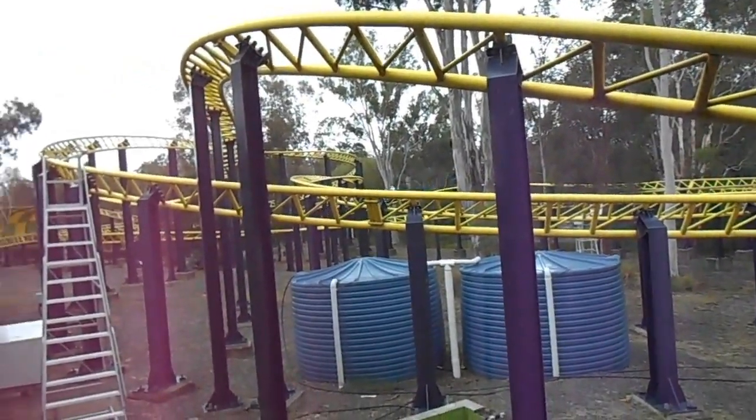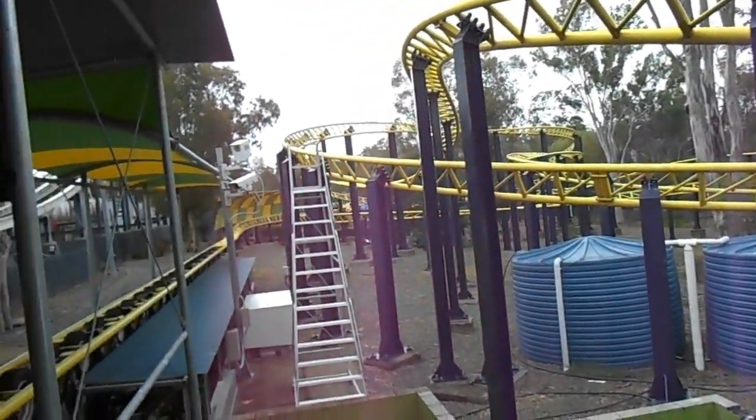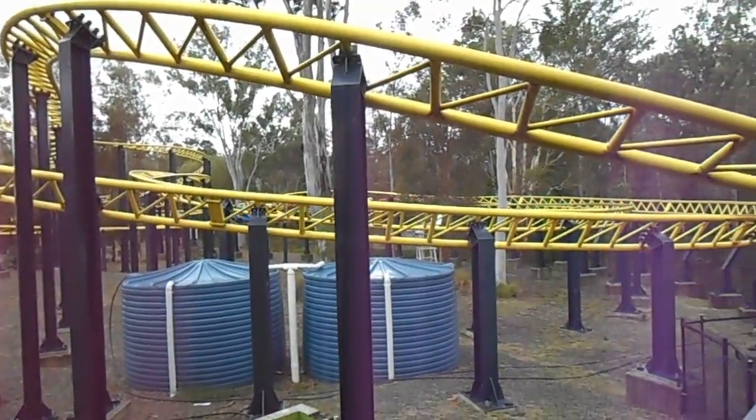It kind of was like a concept because it was the first Intamin family-orientated tire launch coaster.